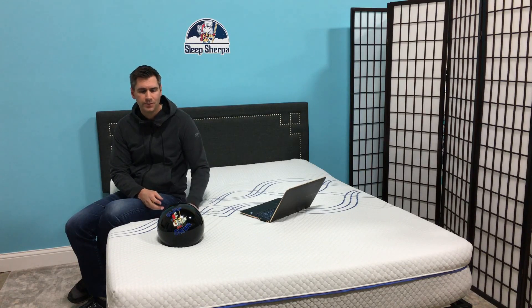eLuxury Supply has a number of other items including sheets and even beds made out of reclaimed barnwood. It's owned and operated by US military veterans, which is another nice story. This mattress in particular is also made in the USA. So a lot of good things going for it, and more information about this mattress and the brand can be found on SleepSherpa.com.